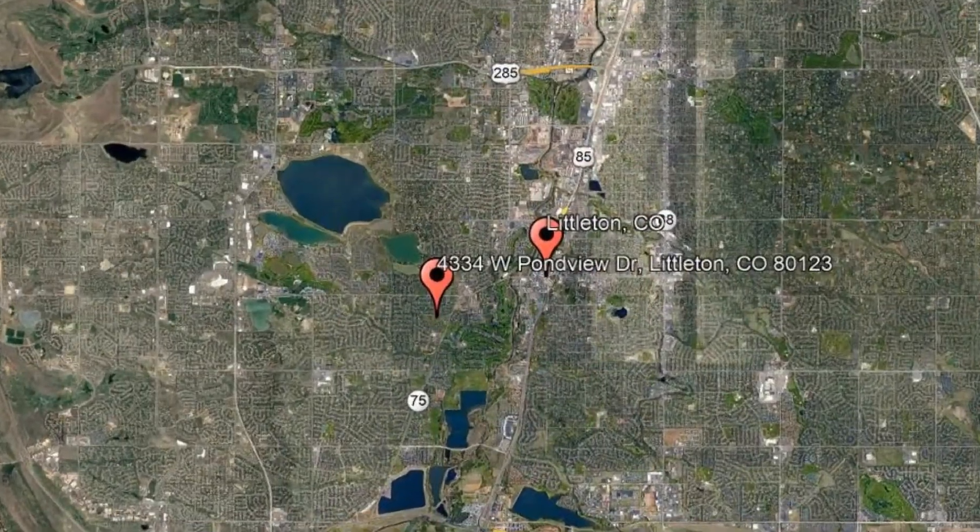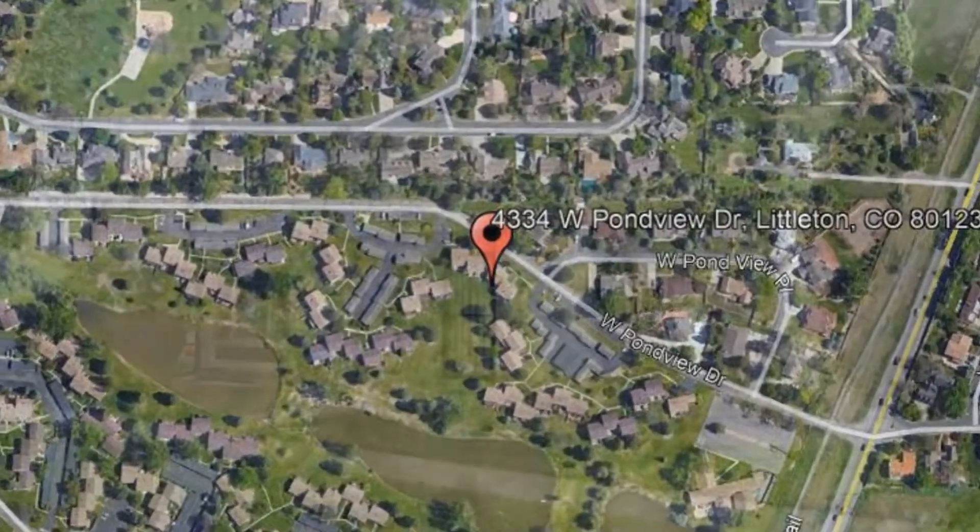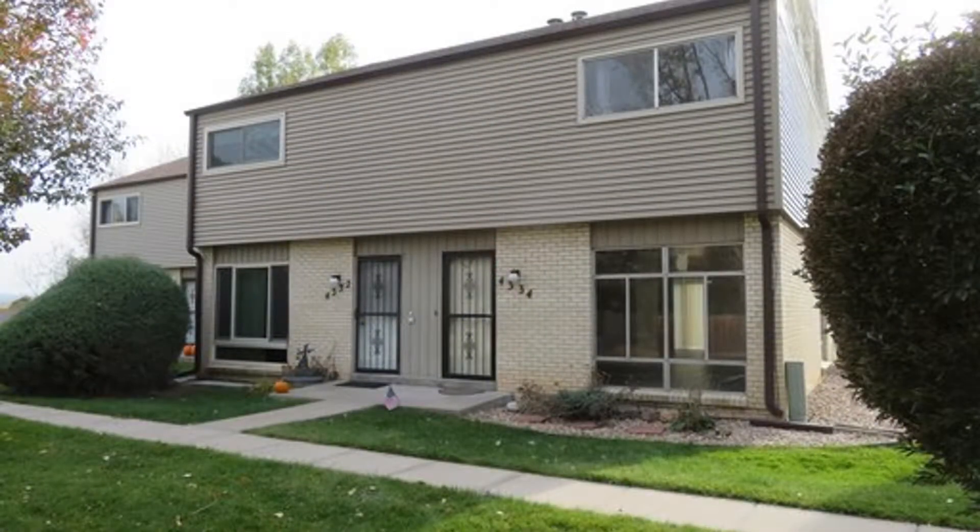Here are photos of an available rental property. Make it yours today. 4334 West Pondview Drive, Littleton, Colorado. This wonderful townhouse is ready to be your next home.